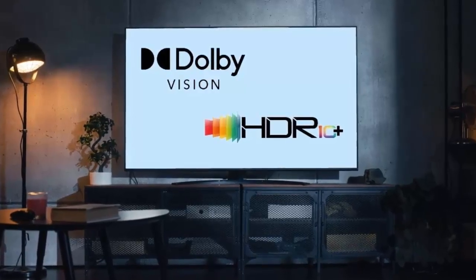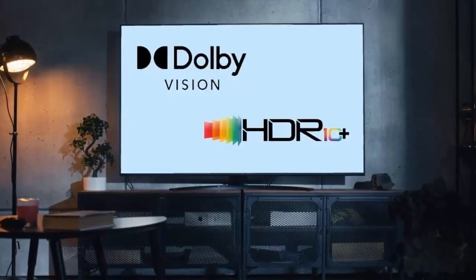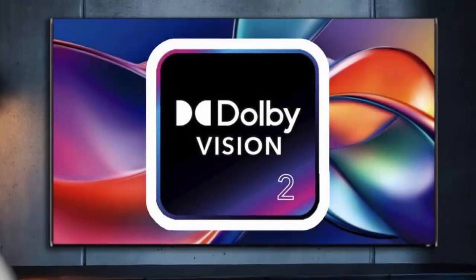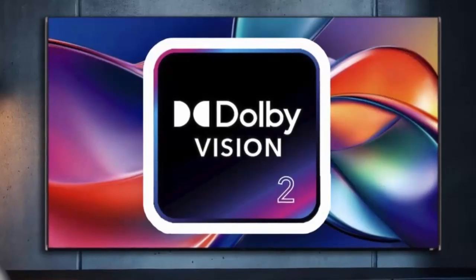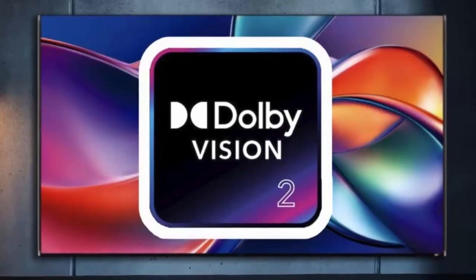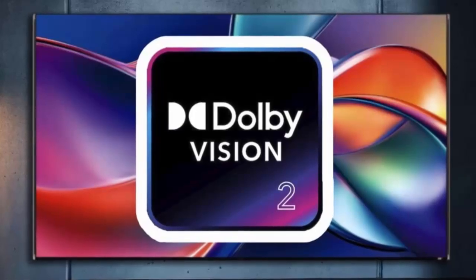Dolby Vision 2 isn't just an update — it's the beginning of a new standard: smarter, brighter, and more responsive to both creators and viewers. Expect to hear much more in January at CES, where the world's biggest TV makers will showcase their 2026 flagships. And if Dolby's promises hold true, we could be standing at the start of a brand new chapter in home entertainment.